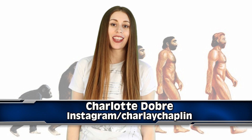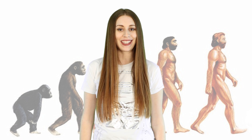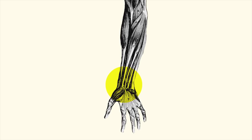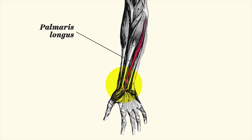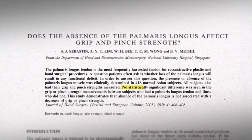Hey beautiful people, Charlotte Dobre here again for Information Overload, and what I'm about to tell you is going to make you creationists a little angry. Vox recently posted a super informative video that explains how evolution is proved even by looking at parts of our own body.